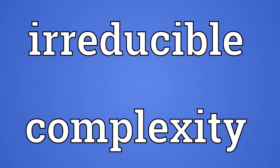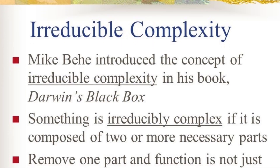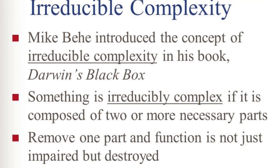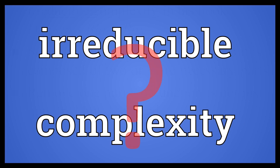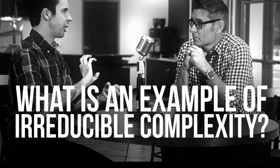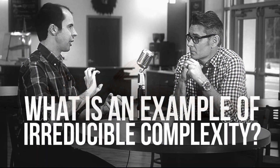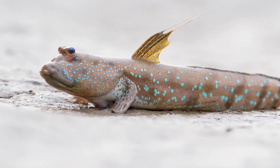So what testable predictions does intelligent design make? Creationists claim that if something can be determined to be irreducibly complex, then that is evidence of a creator. The problem is, there is no way to determine whether something is irreducibly complex. The examples creationists give can be countered by existing species that possess the expected intermediate steps leading up to the feature in question.